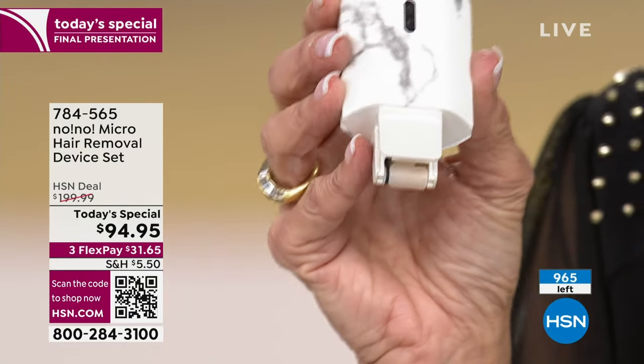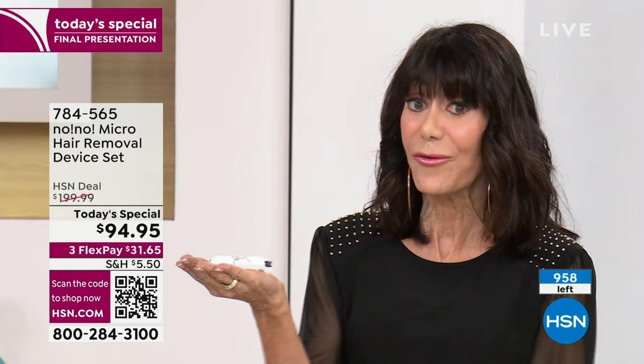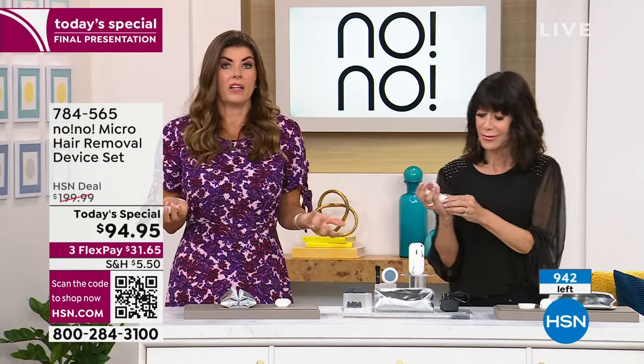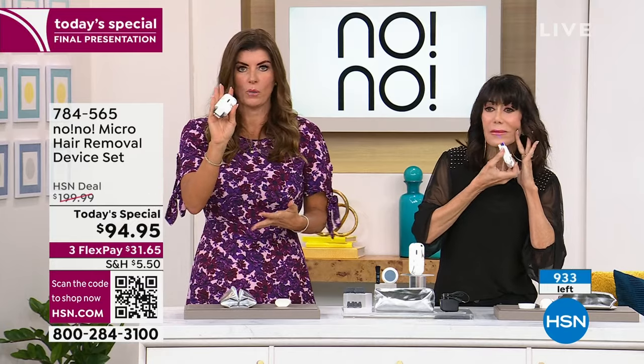I wanted to show how simple and easy it is to change the tips. You slide them out and you slide them in. Here's the wide tip — if you're doing legs or arms, you slide it out. To do your face, you take the small tip and just slide it right in. Then your button on the top — that is how simple and easy this is. It fits right in the palm of your hand. This is a patented heat technology, so when you're using it, you feel the warmth. If you smell something, it's because it's crystallizing the hair at the root — that's what's helping to treat it.